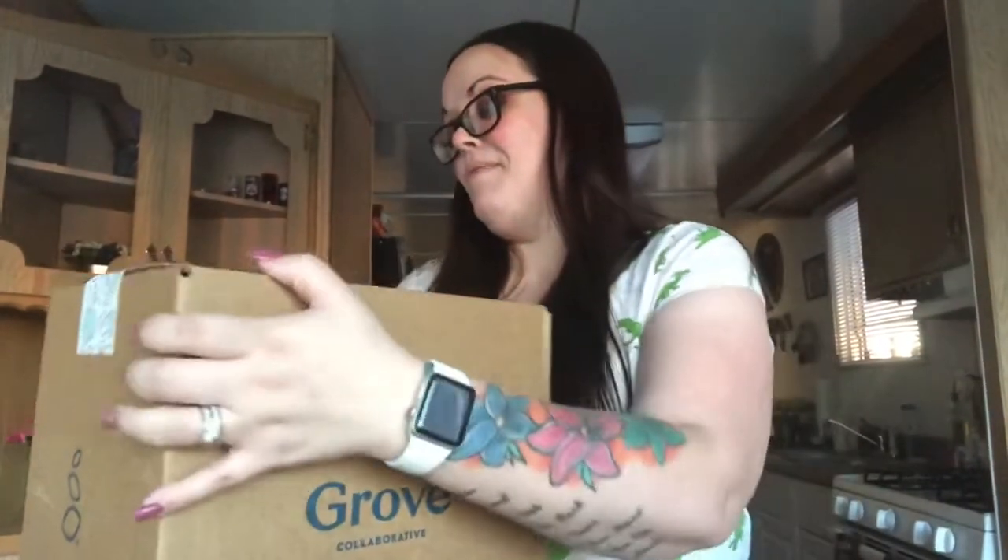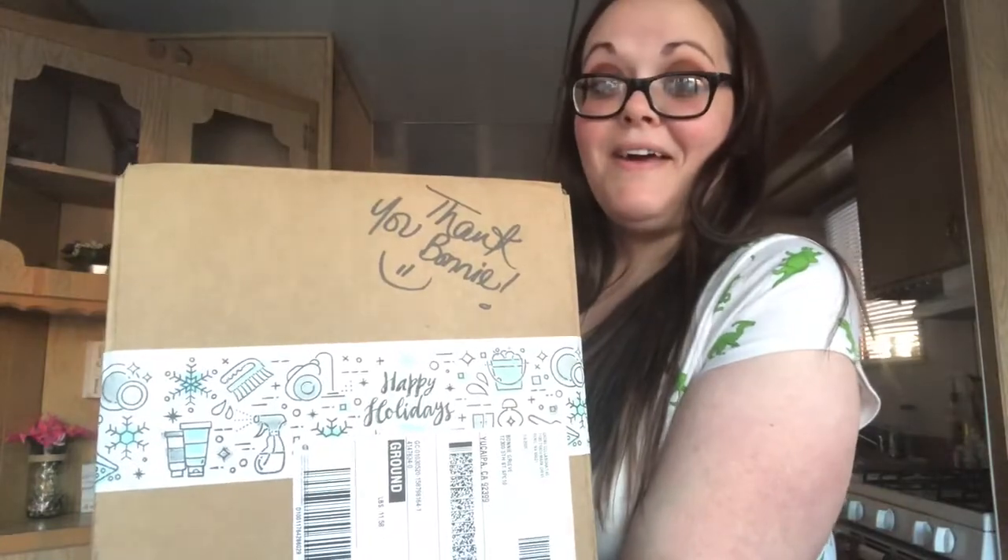This wasn't supposed to get here until tomorrow, but I signed up with Grove. I asked my husband and said, 'Look, I buy this stuff at Target anyway,' and I've been wanting it for a while, so he said yes. That was my thumbnail — it's a Grove package. They even wrote 'Thank you Bonnie' on the top and the tape is so cute! I got free gifts because when you sign up they do a free gift with a purchase of, I believe, twenty dollars or more.